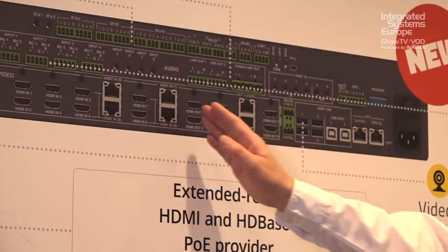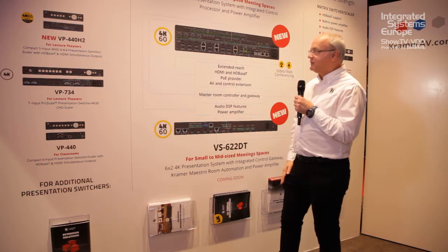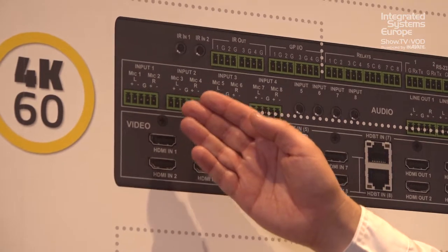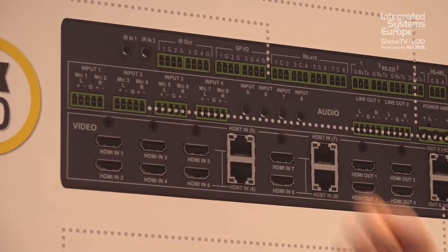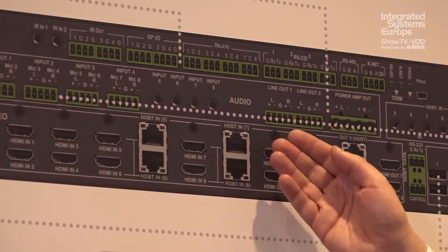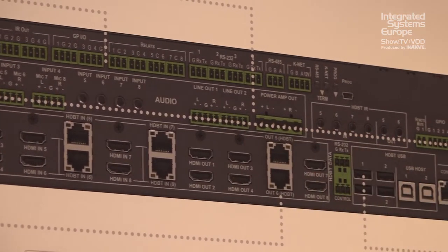On the output side we have six HDMI and two HDBaseT. On the audio side we have four balanced inputs which can be stereo or eight balanced microphone inputs, four unbalanced audio inputs, two balanced line level outputs, and a power amp output.